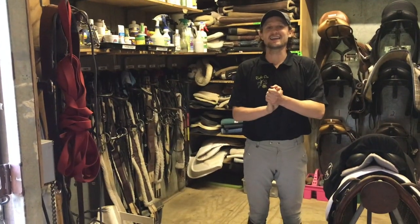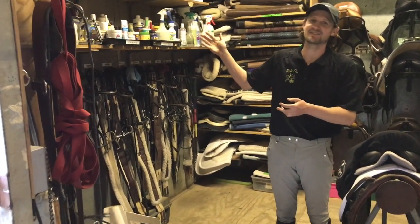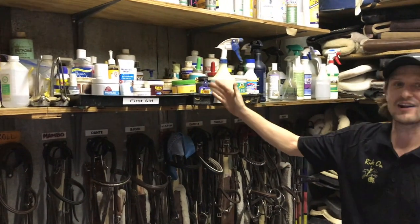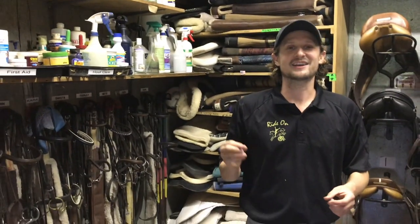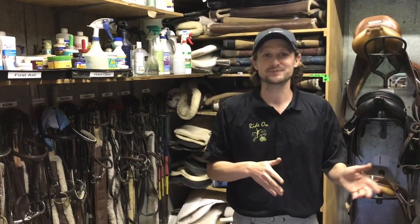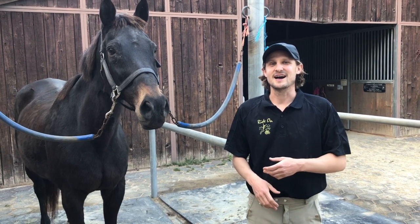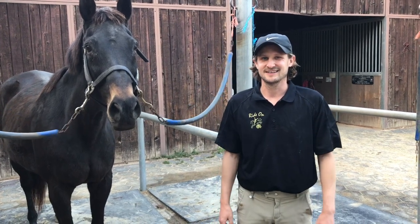Now we're in the tack room in Thousand Oaks. I just wanted to show you where you can find these treatments. All of the first aid creams and ointments are going to be on this shelf marked first aid. All of the hoof care thrush treatments are going to be right here. In Chatsworth, they're going to be located on a shelf in the back to the left of the saddle pads. Thank you for watching — I hope you learned something. If you have any questions, feel free to email me at stephen@RideOn.org or ask any of the instructors at Ride On.